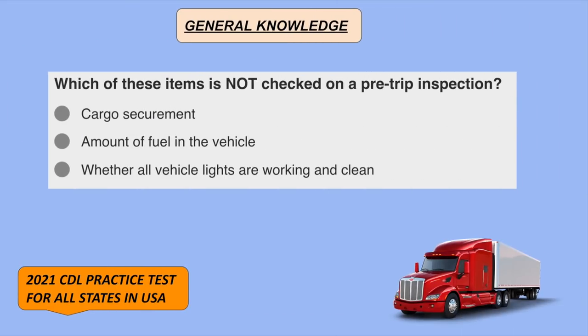Which of these items is not checked on a pre-trip inspection? The amount of fuel in the vehicle.